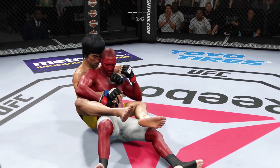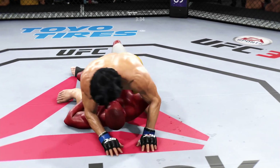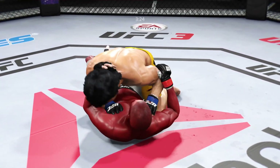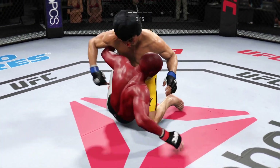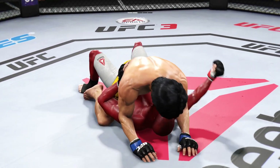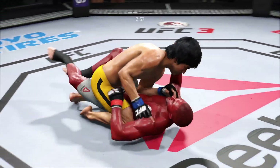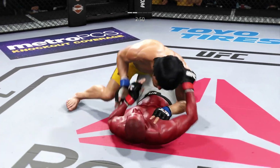He's got his back. Full mount. Hip escape — he's out of the full mount. He postures into place. He's working from full mount again. Three minutes now to go in this one. Hip escape. The ground and pound is there once again.